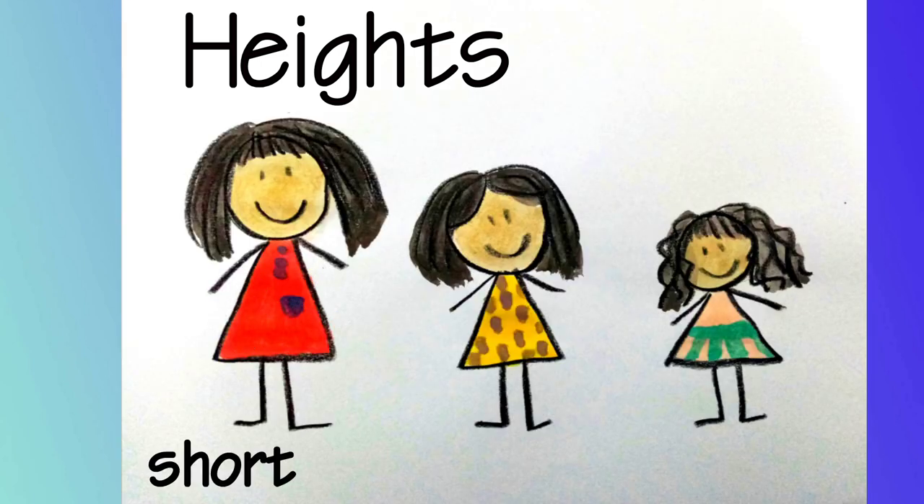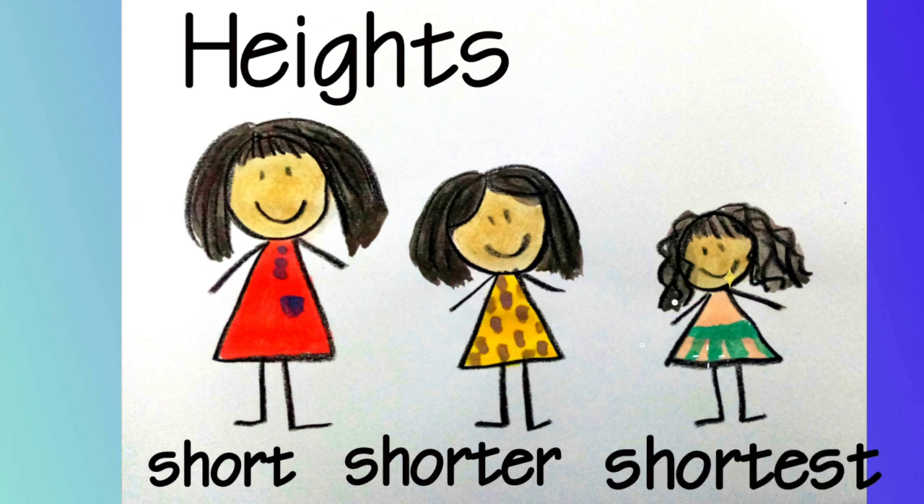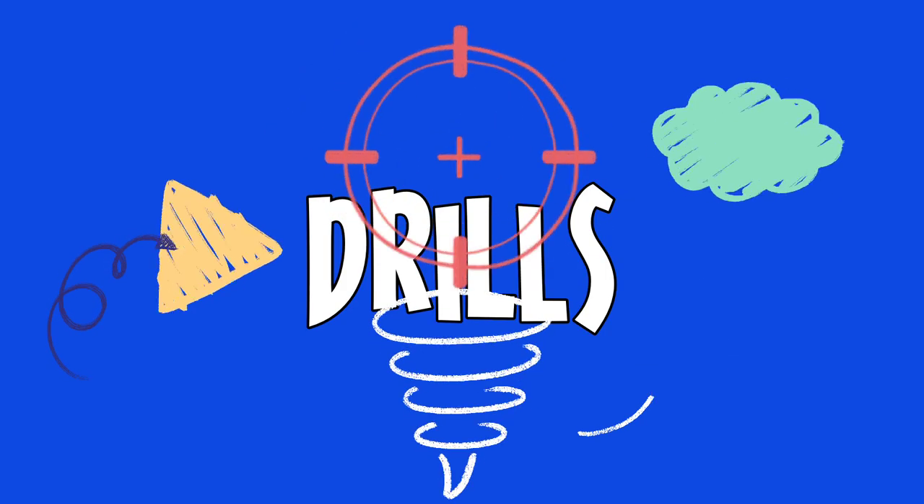Short, Shorter, Shortest — Girl. It's time for some drills!